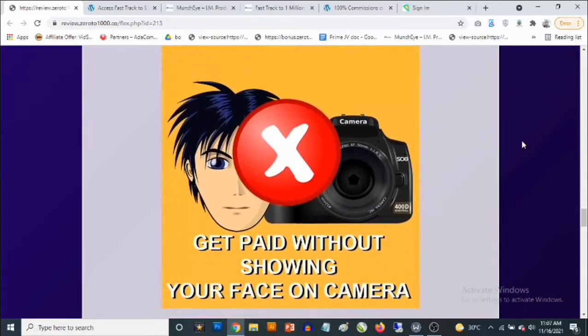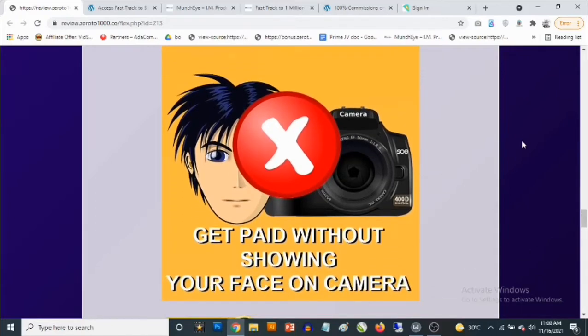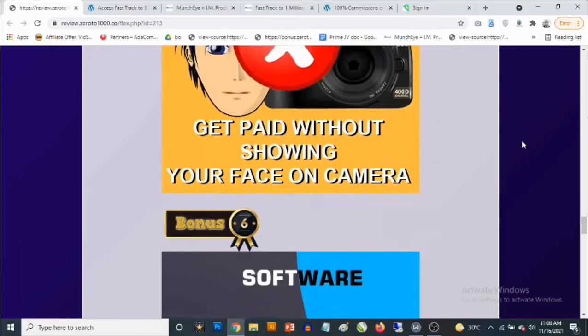Bonus number five: when we talk about making money online, sometimes this has to do with content creation. I'm going to show you how to make money with videos without you having to show your face on camera, especially on YouTube. I know so many people are not comfortable showing their faces on camera, but I'm going to be showing you how to create these videos and a number of ways you can actually make money without showing your face. There's a video here you are going to get access to where I'll show you exactly how to go about doing that.